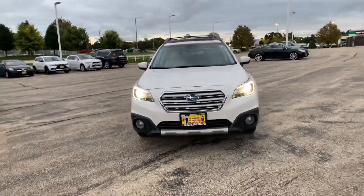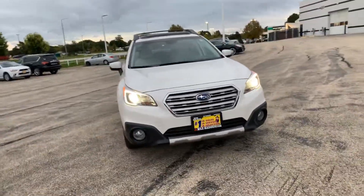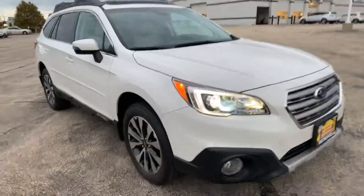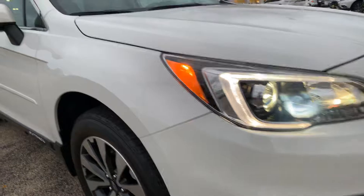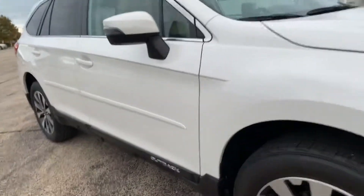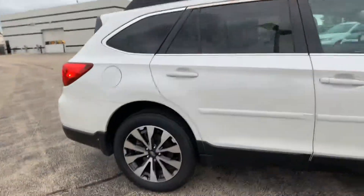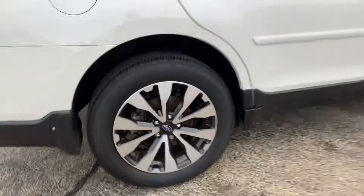Hello, this is Mona giving you a quick tour of our 2016 Subaru Outback. You can tell it's in good condition. Getting close so you guys can see if there's any dents. It's got about 26,000 miles. The rims are in good condition.